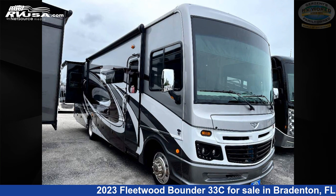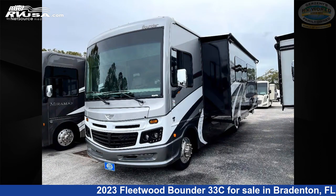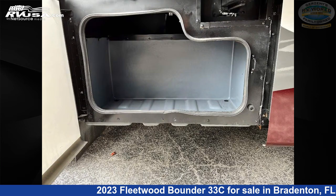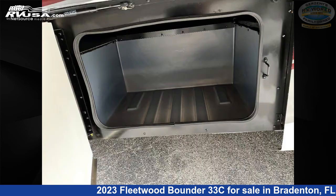This 2023 Fleetwood Bounder 33C is a Class A RV. It is located in Bradenton, Florida, 34208 and is offered for sale by Gerzeny's RV World of Bradenton. Click the link in the video description to visit RVUSA.com and see more photos as well as the current price.